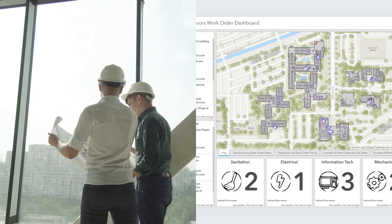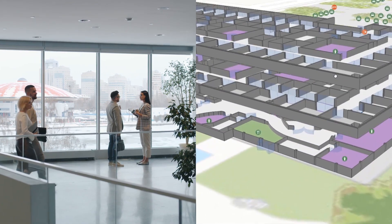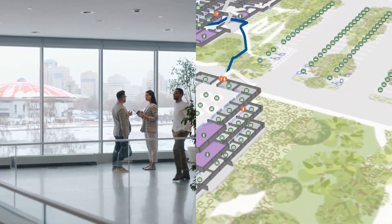With your data, you can curate maps about maintenance planning, space management, and security operations. You can even increase your situational awareness by seeing your data in 2D and 3D.